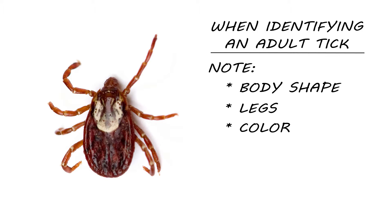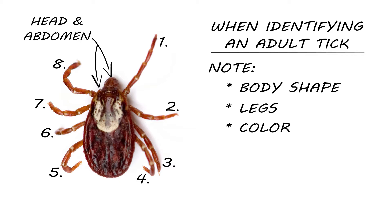When identifying an adult tick, note its body shape, legs, and color. Ticks are comprised of two body parts: a head and an abdomen. The head is very small, so it might sometimes look as though it's just a body with legs. Ticks are actually arachnids, so like their spider and scorpion cousins, adult ticks will have eight legs that can easily be seen. Pay attention to the coloring — this will help you determine which type of tick you might have.